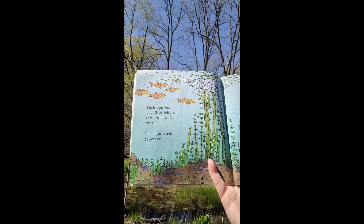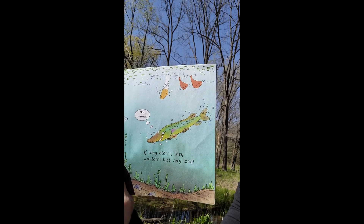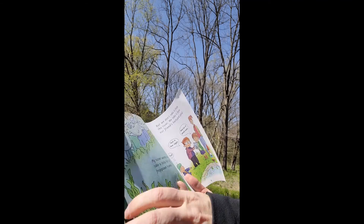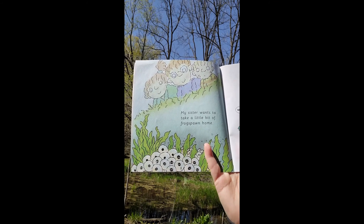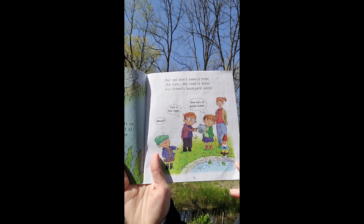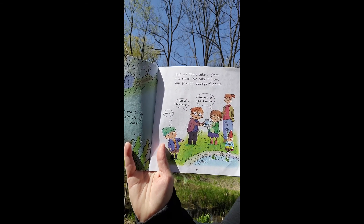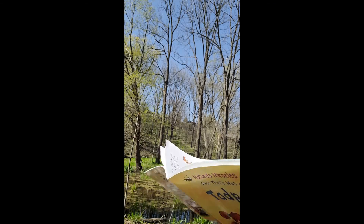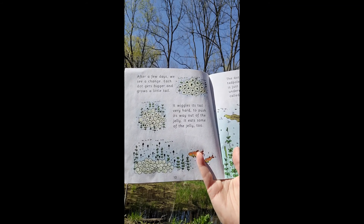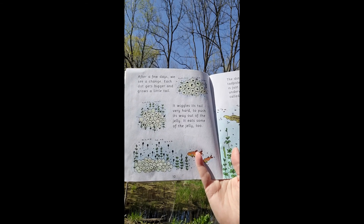Each egg has a ball of jelly on the outside to protect it. The eggs stick together — if they didn't, they wouldn't last very long. My sister wants to take a little bit of frog spawn home, but we don't take it from the river. We take it from our friend's backyard pond — just a few eggs and lots of pond water. After a few days we see a change: each dot gets bigger and grows a little tail. It wiggles its tail very hard to push its way out of the jelly, and it eats some of the jelly too.